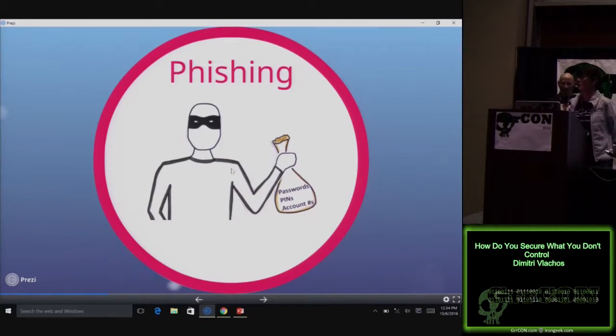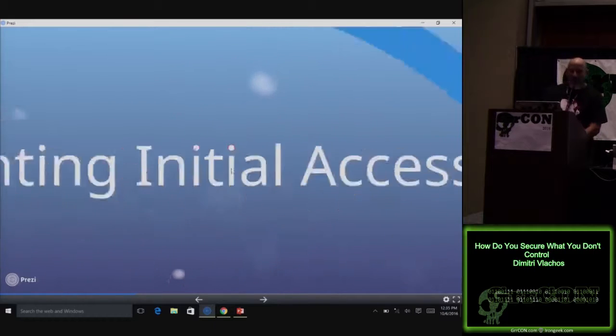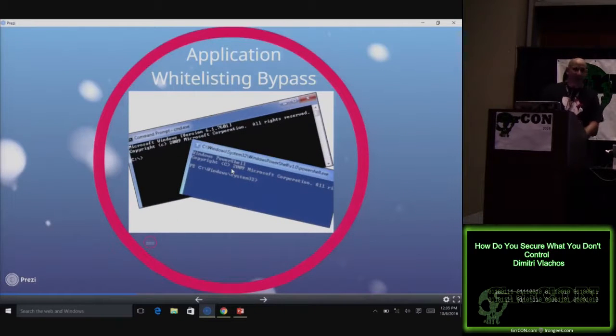We do regular phishing exercises. Our users are savvy about phishing, and on the end host we still have all kinds of protections. Let's say you catch a phish and get into one of our hosts — what are you going to do? We use application whitelisting. I'm shaking in my boots. I'll just bypass your host protections and get access to a command shell or PowerShell — that's really all I need.